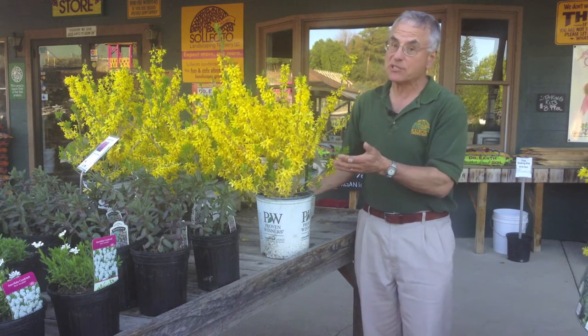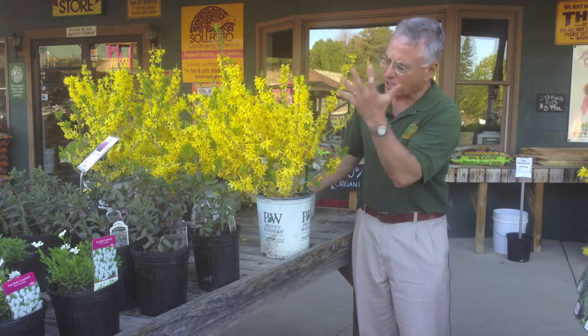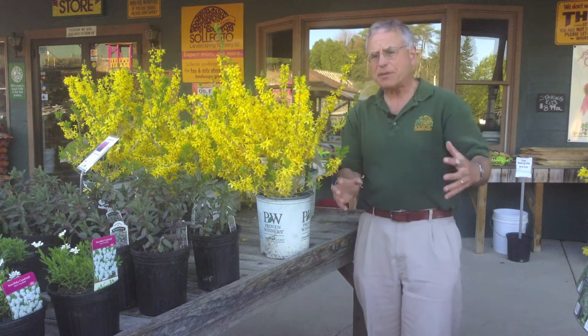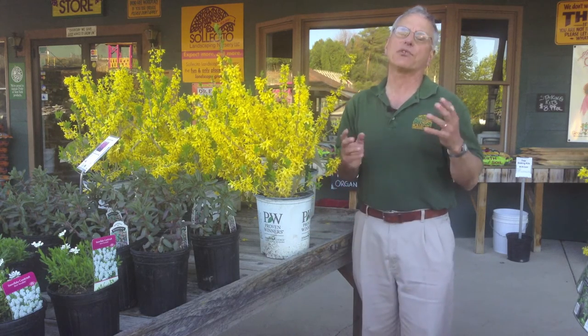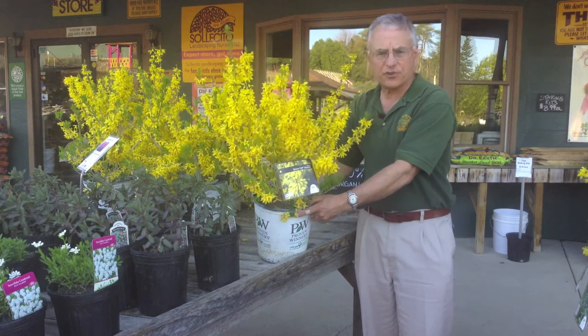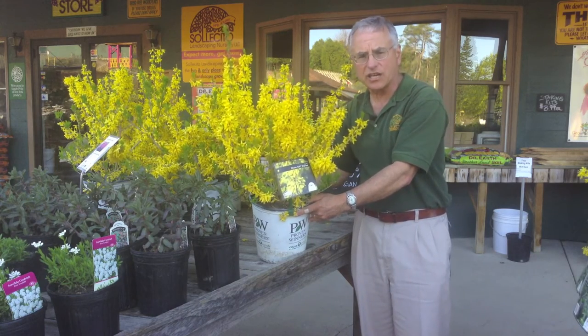Folks, it's not going to get much bigger than this. If you're looking for color all the way down the stems and you have an area that might not be big enough to accommodate the old varieties like Linwood Gold and some of those, you've got to try the show-off Starlet Forsythia. This is a perfect plant for just about any location in the garden.